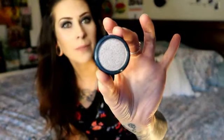It's a super shimmery, kind of taupe color. I'll go ahead and swatch it on my hand — feels nice. It's super pretty and shiny. I'm excited to use that.